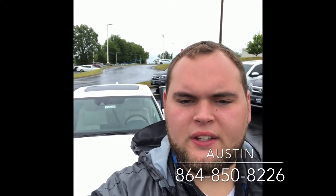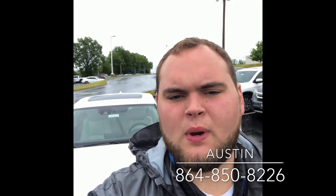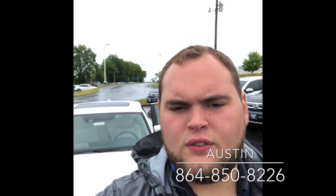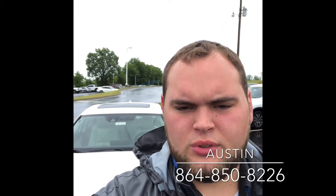Hey Candy, my name is Austin, and on behalf of Hendrick Honda Easley I'll be your assigned sales consultant. I just wanted to take a moment, reach out, and introduce myself to you, and see if you had any other questions on the brand new 2020 Honda Accord EX. If so, give me a call here at 864-850-8226.